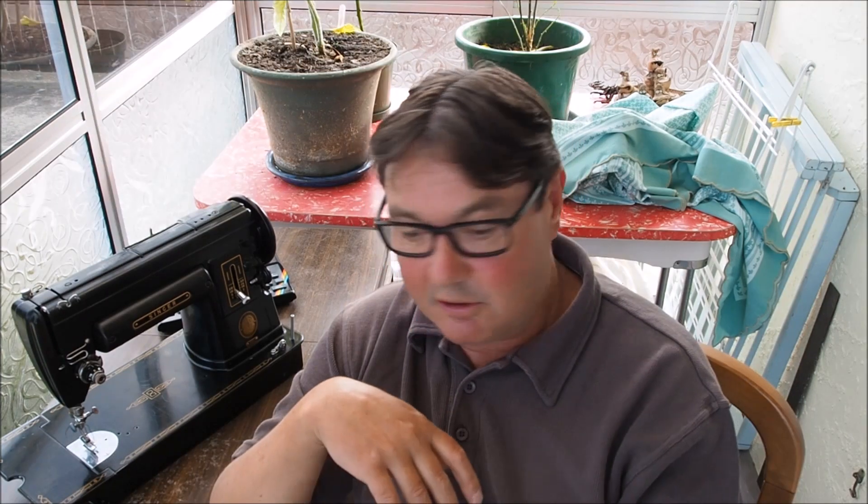I decided to put some things on YouTube and tried to build the channel up by creating videos reasonably regularly — I try to do them every week if I can. I have a part-time job three days a week as a computer technician, which keeps me reasonably busy, and the other two days I put into sewing machine repair for my local customers.